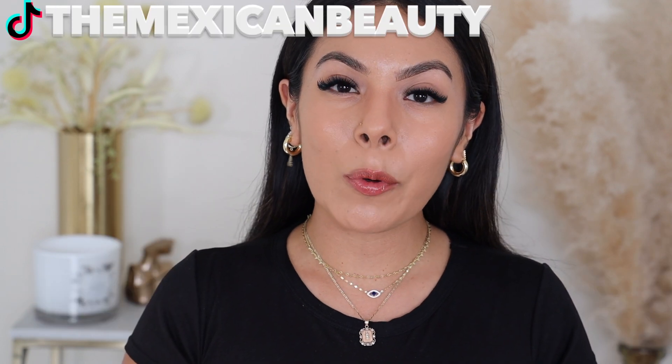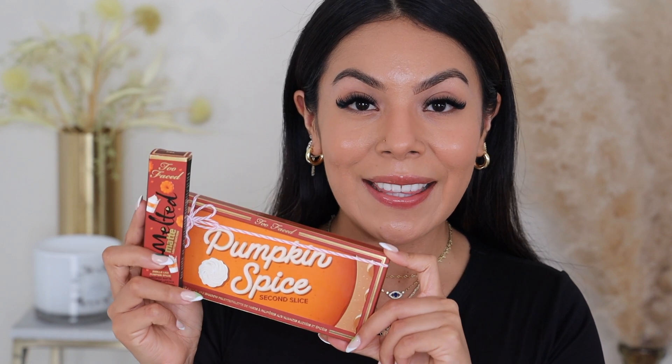Hi guys! Welcome back to my channel. Today I'm going to be doing a review and tutorial on the new Pumpkin Spice Collection by Too Faced. I am so excited to be getting into this. If you know me, have watched my channel, follow me on Instagram, follow me on TikTok, you know that I am a fall lover. Fall is my favorite season and this is what gets me excited.